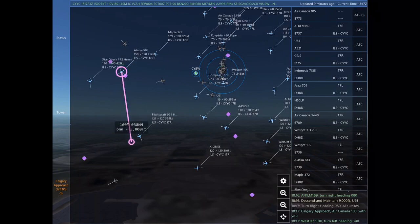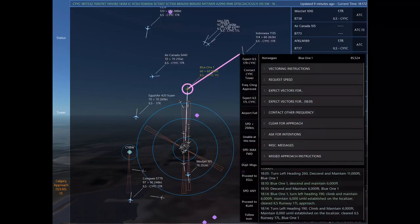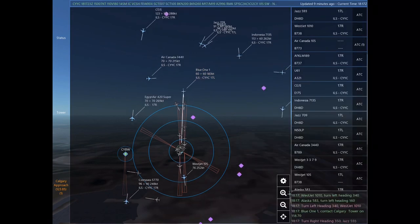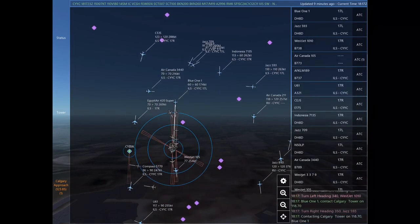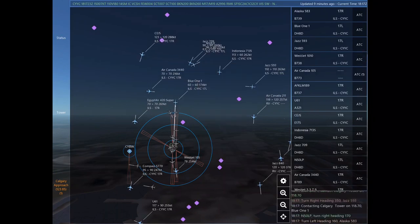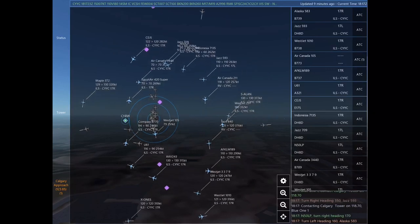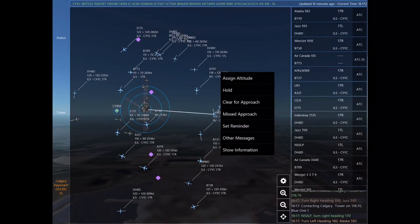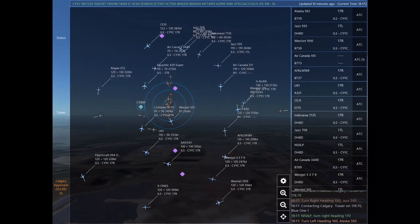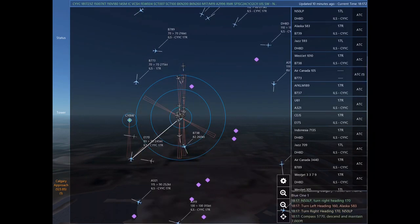Charlie Echo Juliet Sierra, turn left heading 220, descend and maintain 12,000. Uniform 61, descend and maintain 9,000. Alpha Foxtrot Kilo Lima Mike 189, turn right heading 080, descend and maintain 9,000. Uniform 61, turn right heading 080. Alpha Foxtrot Kilo Lima Mike 189. WestJet 1010, turn left heading 340. Alaska 583, turn left heading 160.